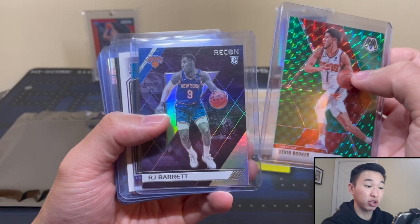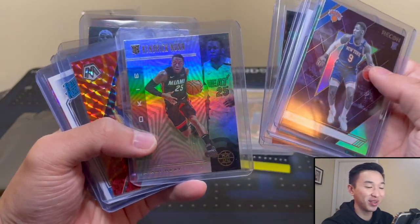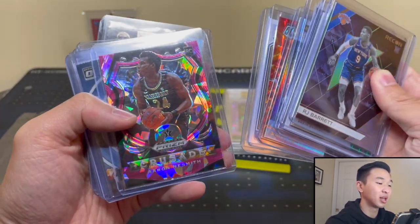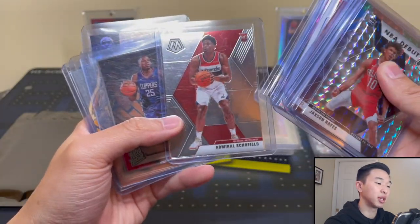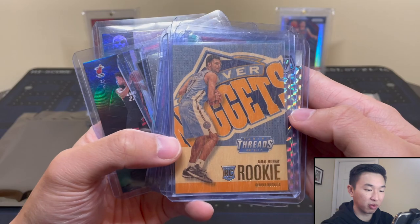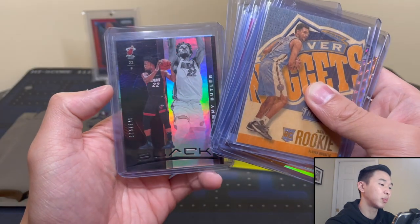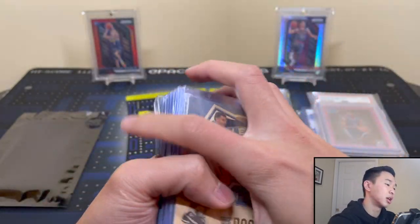Alright, let's see what's in the super hot pack. We got a Devin Booker, RJ Barrett, Mo Wagner, Jason Richardson, Horton-Tucker orange reactive, Cyrus Smith, Aaron Smith pink ice Crusade, Giannis, T-Mac, Jackson Hayes Mosaic debut, Kevin Gelly, Schofield, and a Jamal Murray rookie — that's probably my second one. Also a Jimmy Butler 1/49 and a LeBron. Nice little hot pack.